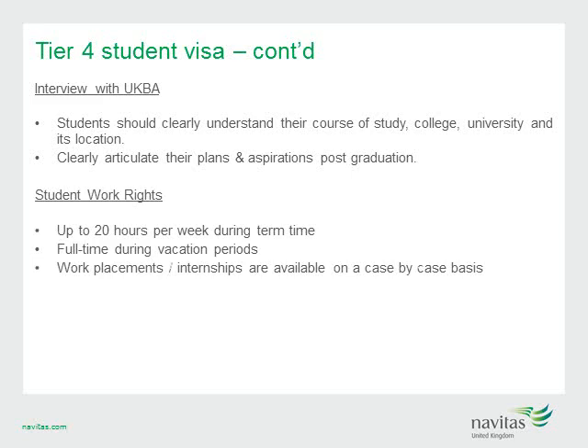Once a student receives their student visa, they are actually eligible to work. They can work up to 20 hours per week during term time and full time during vacation periods, meaning they can earn money to cover the cost of living. They cannot, however, cover the cost of their tuition fees by working part-time. In addition, work placements and internships are available on a case-by-case basis.